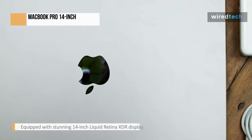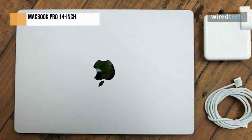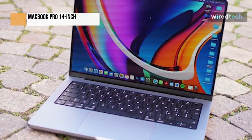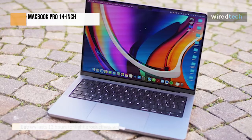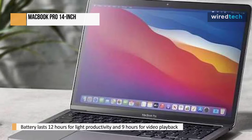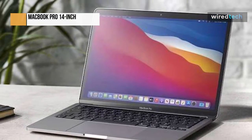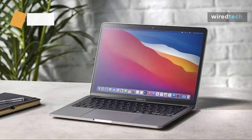The keyboard is comfortable and does not cause fatigue over time. The haptic touchpad is large and responsive, and the webcam video quality is excellent. The Apple M1 Pro and M1 Max SoCs can handle demanding workloads like video editing and 3D animation. Thanks to their incredible power efficiency, the battery lasts more than 12 hours of light productivity and 9 hours of video playback. Unfortunately, the battery is the only user-replaceable component, so there is no way to upgrade any details later.